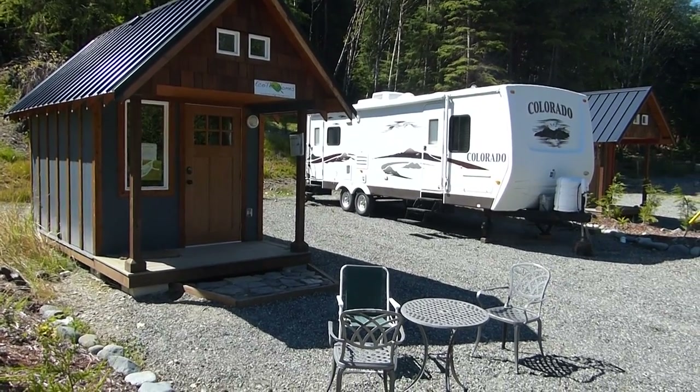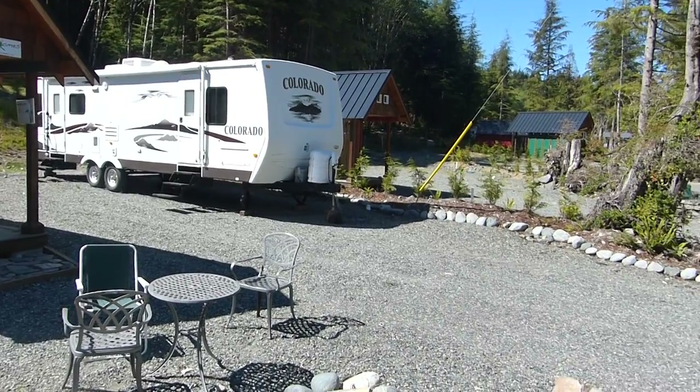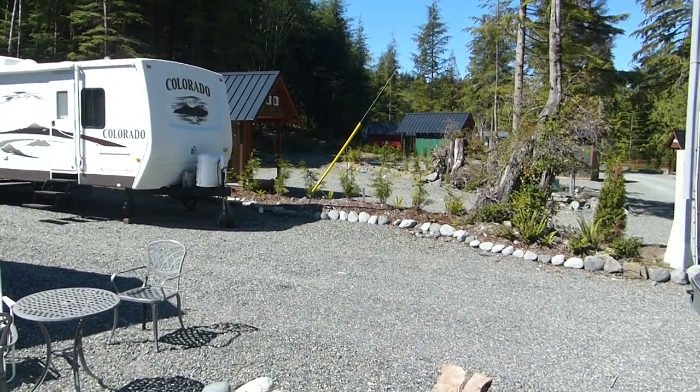So, this is a different RV development here in Port Renfrew that I haven't seen before, just now opening, and there's quite a few here. Let's go take a tour.